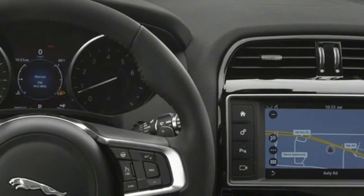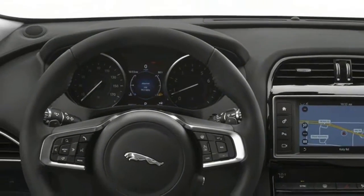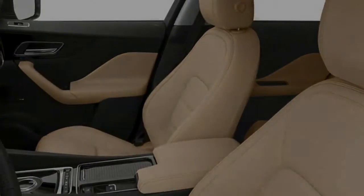Notable standard features include intelligent stop-start, meridian audio system, and electric glass panoramic roof.